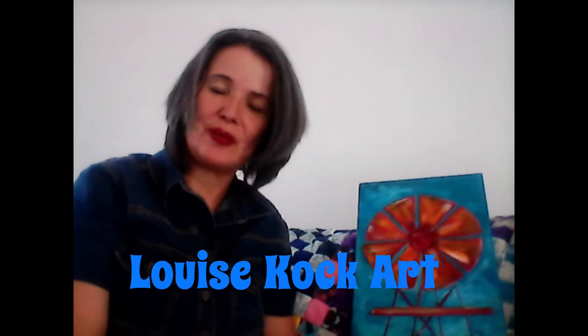Hi guys, my name is Louise and welcome to my channel. I just want to show you some paintings I did, which is going out today to a client.